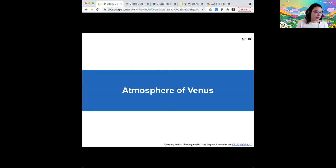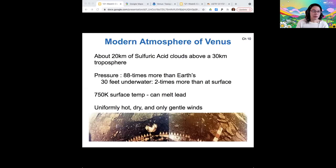Starting out with what we already know: Venus has a smothering atmosphere. It's extremely thick and massive — high pressure compared to Earth's atmosphere. More specifically, it's 88 times the pressure of Earth's atmosphere.